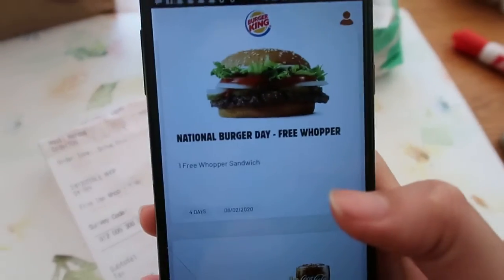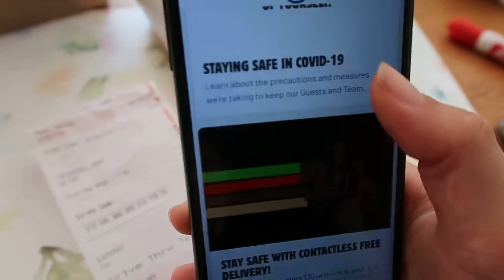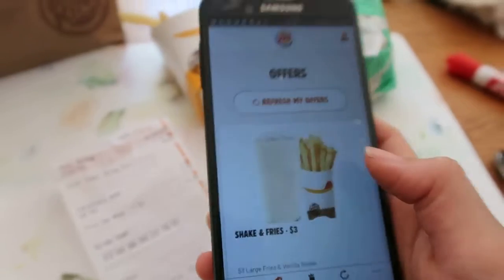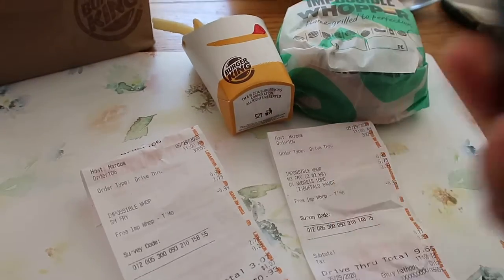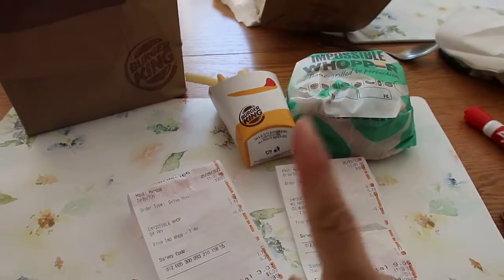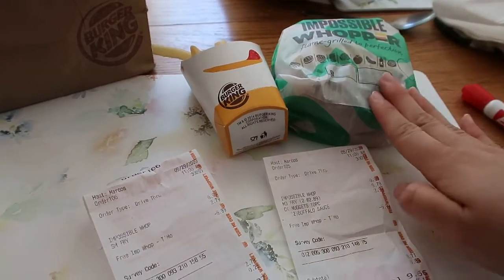Once signed up, it will be right there — National Burger Day, free Whoppers. All you have to do is go into the deal, redeem the coupon, and show that at the window and you get a free burger. You don't need to buy anything if you just want the free burger.